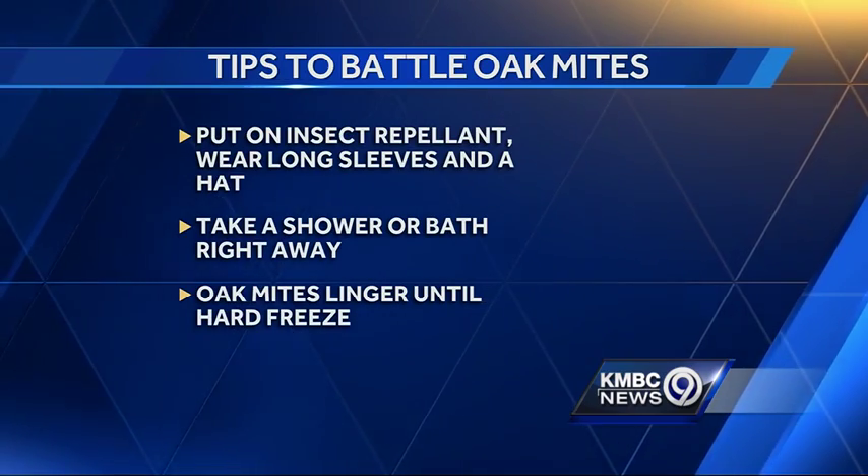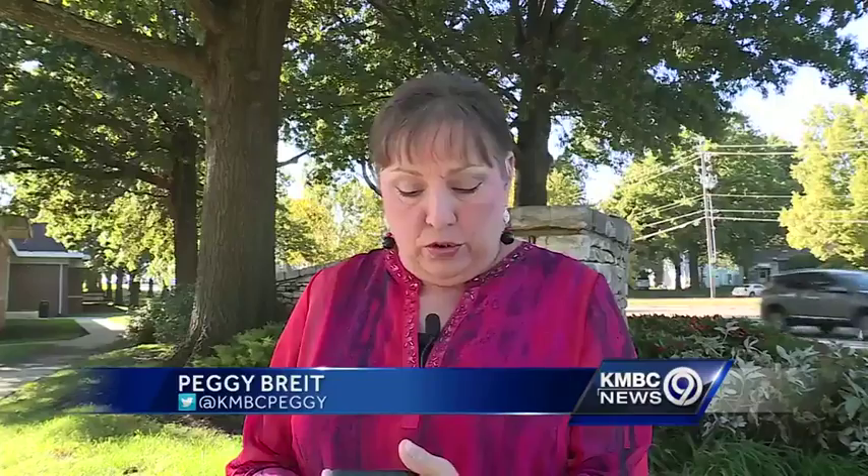It will take a hard freeze or two before the oak leaf itch mites will no longer be a problem. We're live in Johnson County, Peggy Bright, KMBC 9 News.